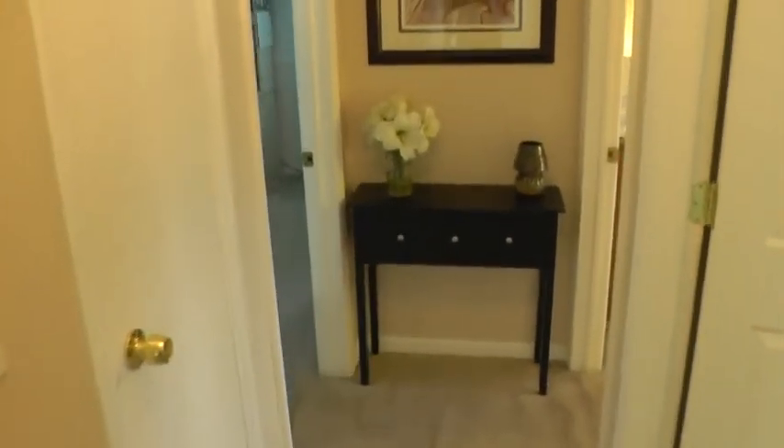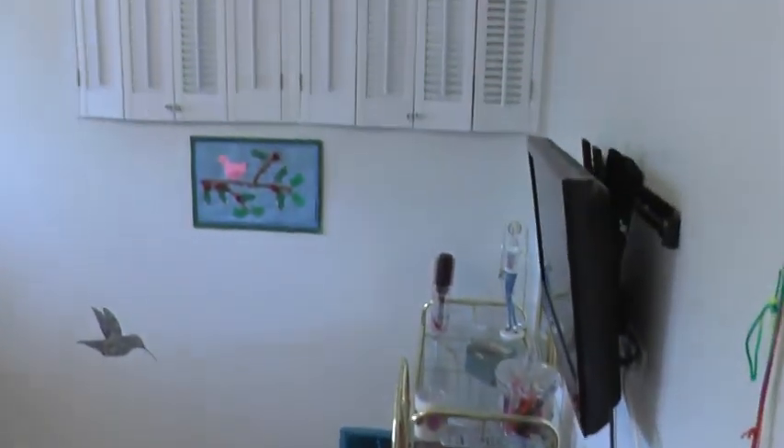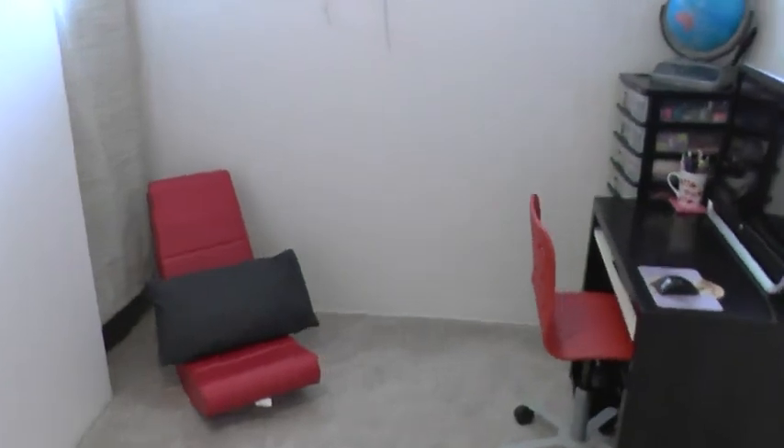Then you have the three bedrooms. The first one is the smaller of the three — not set up as a bedroom right now, however it's a decent size. Some additional storage shelves on the wall and a corner closet which just has a curtain there right now.